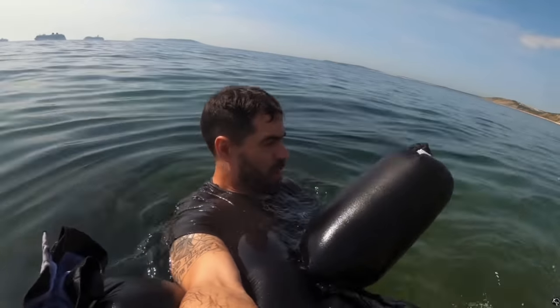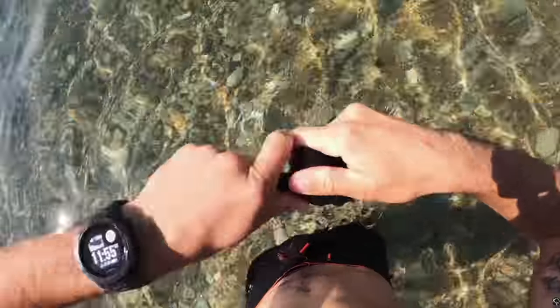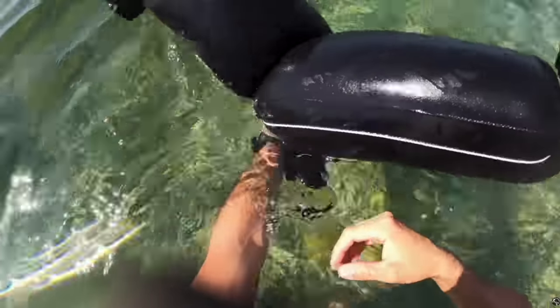You can apply this same technique using your t-shirt. Tie a knot at the end of each sleeve and the neck, then open up the waist of the t-shirt and pull it hard down on the surface of the water. It should trap a small bubble of air which can act as a buoyancy aid. It's not as effective as using trousers, but it does work.